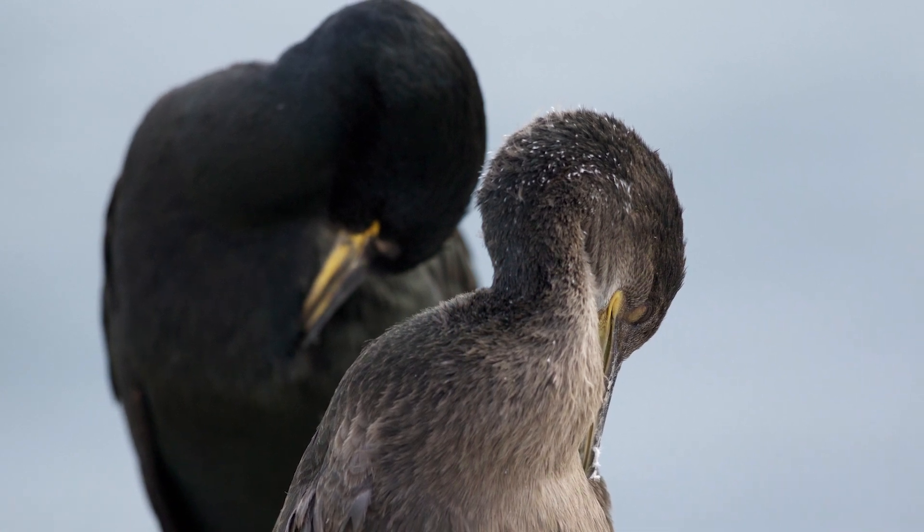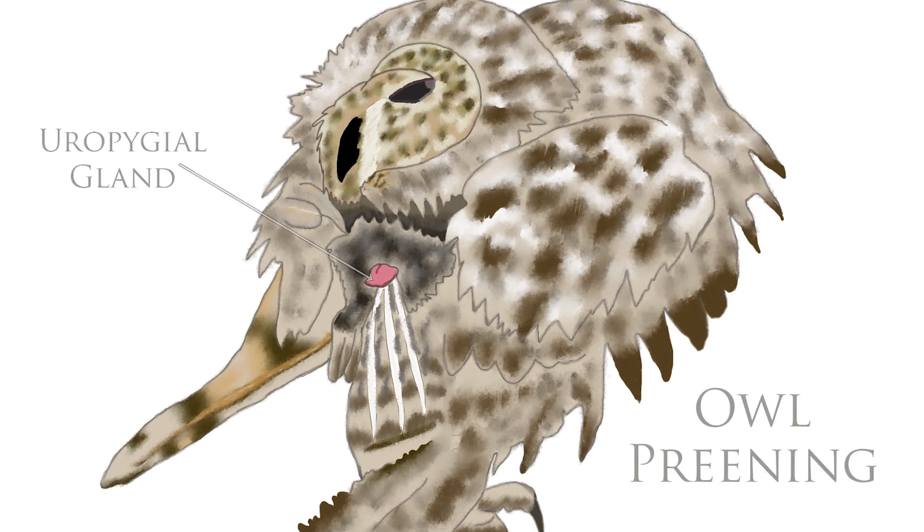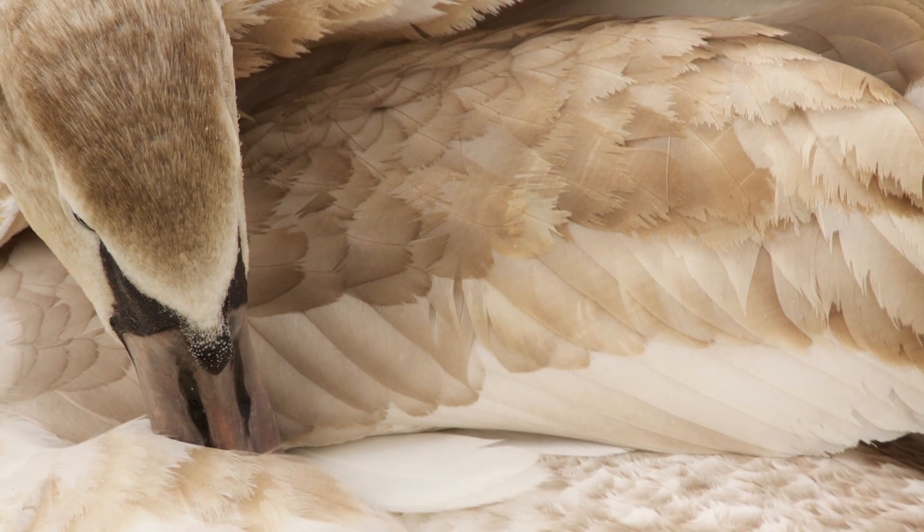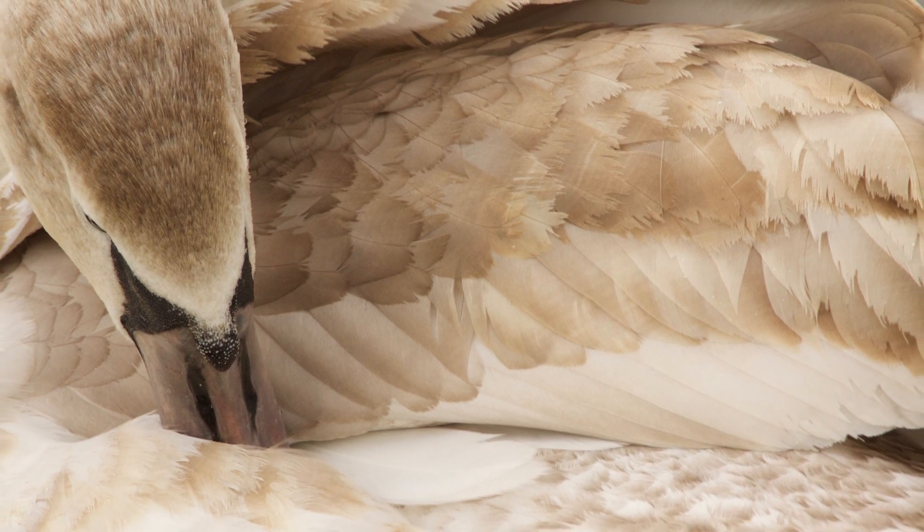Whilst preening, birds take oil from their uropygial gland and spread it over their feathers to keep them waterproofed. In addition, this keeps the wind out and the warmth in, much like when we don a waterproof jacket in cold and rainy weather.